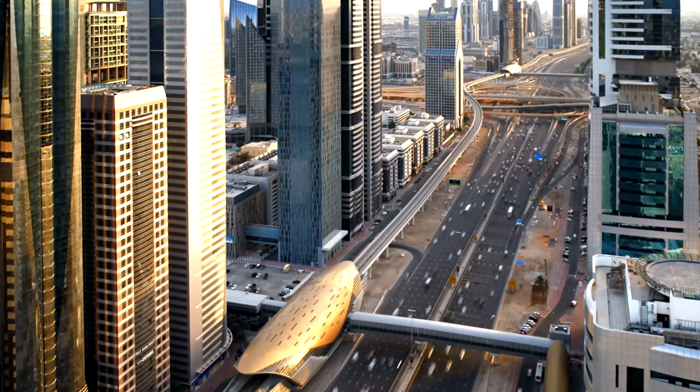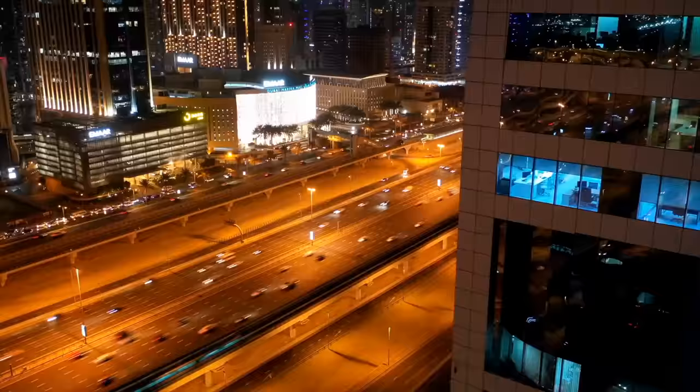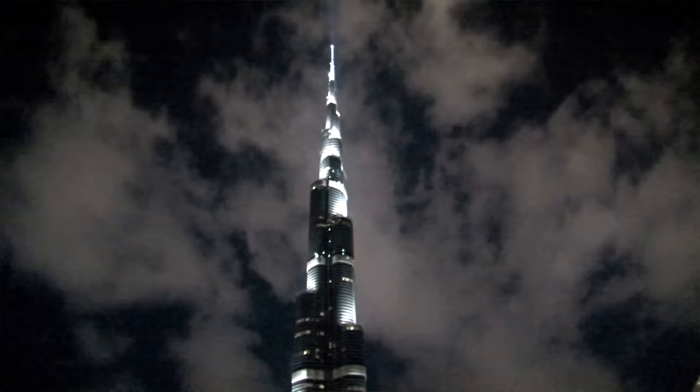Dubai, a city from the future that is living in the present. With over 3.3 million people living here, you will be surprised that 85% of those people are expats or immigrants. This city has everything from the highest forms of luxury to the tallest building in the world.